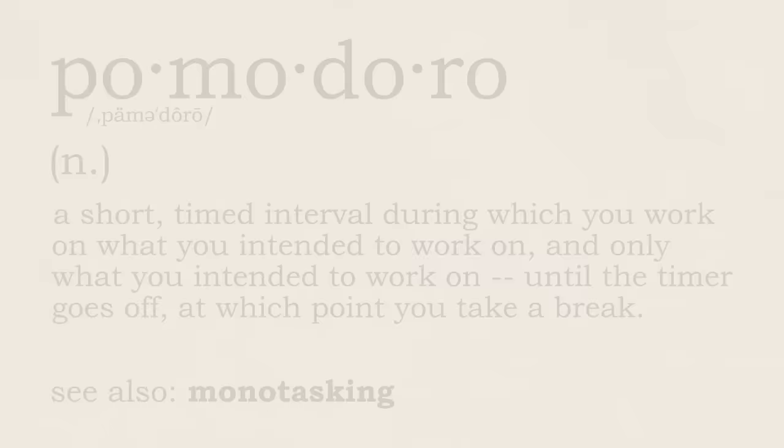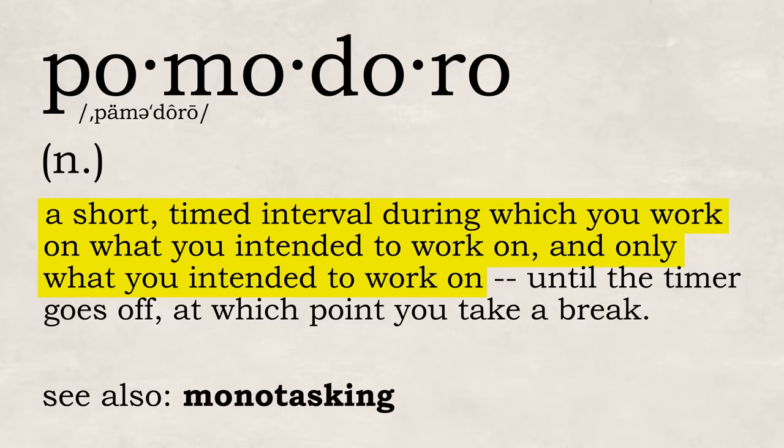According to our How To ADHD Dictionary, a Pomodoro is a short timed interval during which you work on what you intended to work on, and only what you intended to work on, until the timer goes off, at which point you take a break. See also: Monotasking.